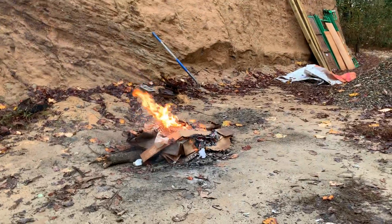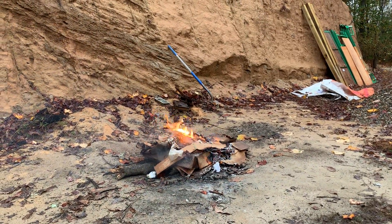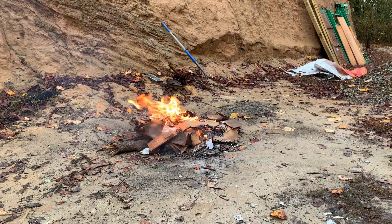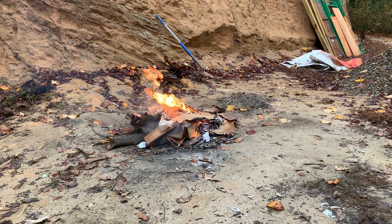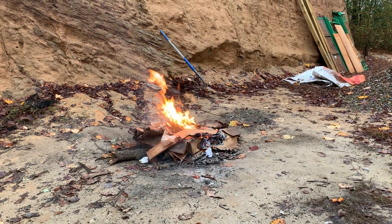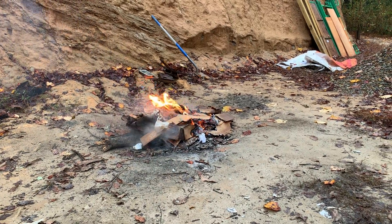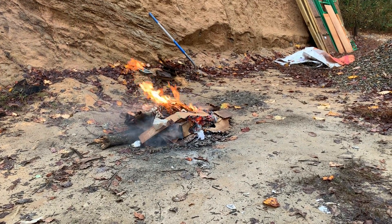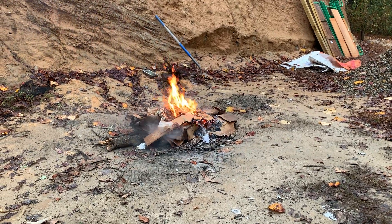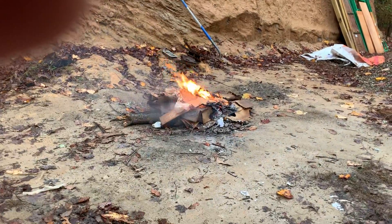Hey guys, it's Sunday afternoon, pushing five o'clock. This is the cardboard and residuals left over from the storage building, but they were soaking wet. The skies opened last night and everything is wet, so I don't know if this is gonna burn off. We'll see what happens, but let me show you what we got done.